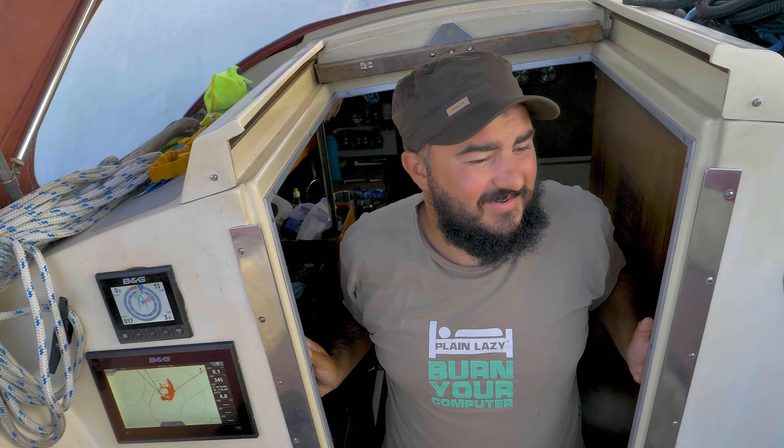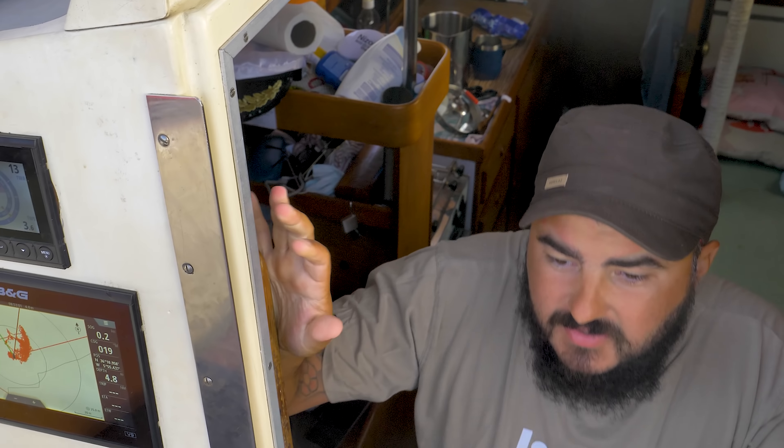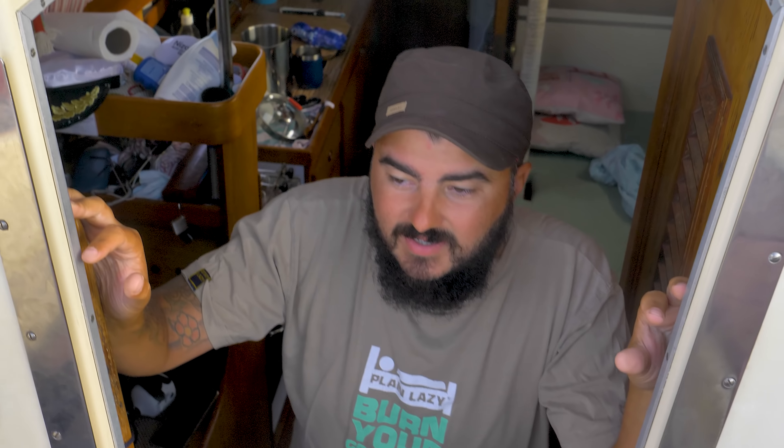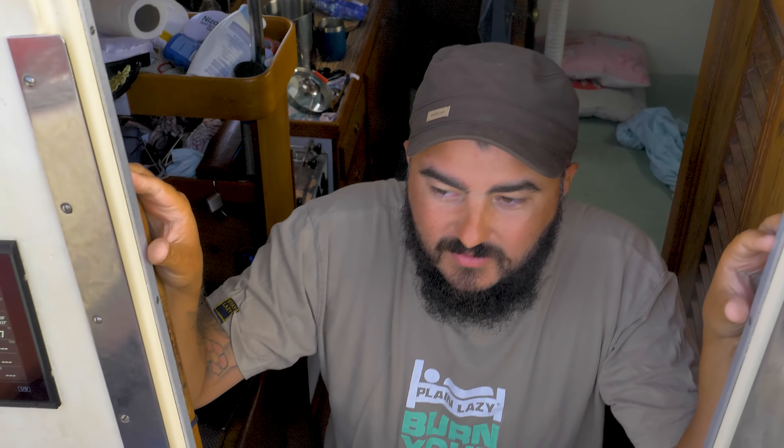We are off again. That was the worst night ever - this anchorage was so rolly through the night. I get what all the reviews were saying now. This time we are heading for the Spanish side of Gibraltar, going into the marina there because there's some not-so-great weather coming over the next couple of days. We're going to hug the coast because from here to there is where most of the orca incidents have been. We'll catch the tide taking us there as well, so it should be a nice chill day hopefully.